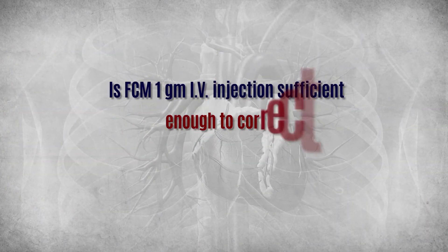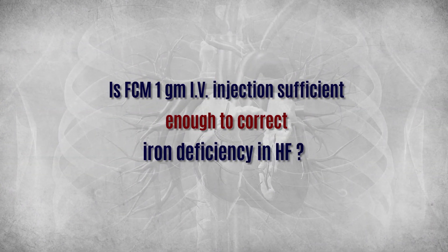In all patients with heart failure, we always recommend intravenous carboxymaltose for the simple reason that it is very effective and it is safe. In most patients, one gram of carboxymaltose will be sufficient. Earlier we used to give 500 milligrams and then call the patient back after a couple of weeks and give them another 500 milligrams, but we have stopped that now. We give one gram at the same time.